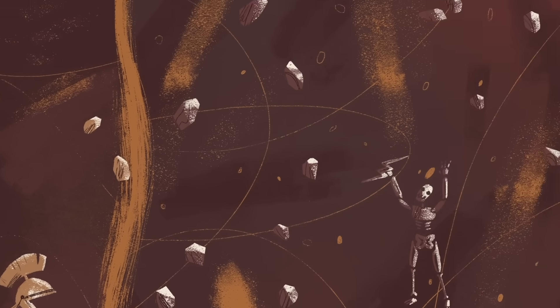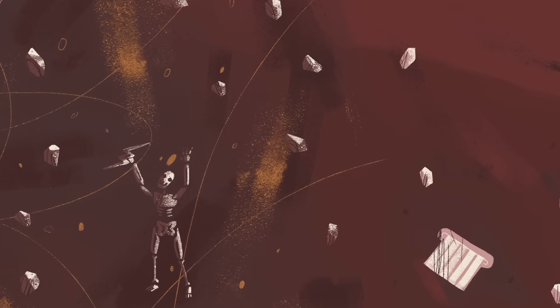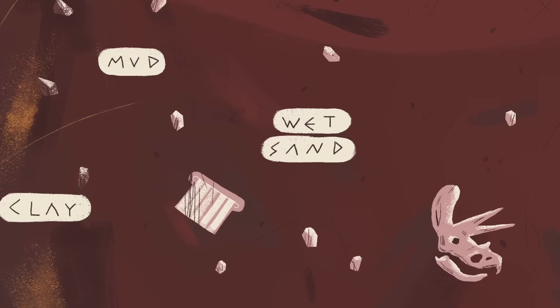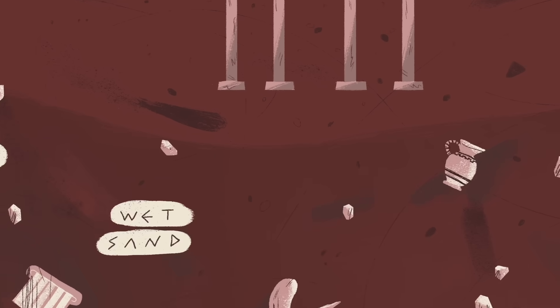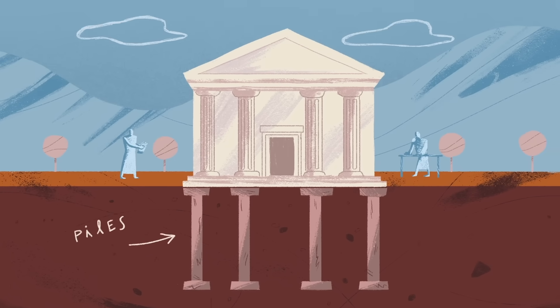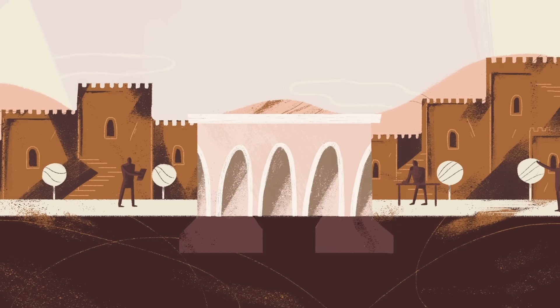Pisa's name comes from a Greek word for marshy land, which perfectly describes the clay, mud, and wet sand below the city's surface. Ancient Romans counteracted similar conditions with massive stone pillars called piles, which rest on Earth's stable bedrock. However, the tower's architects believed a three-meter foundation would suffice for their relatively short structure.